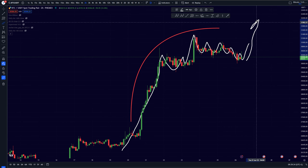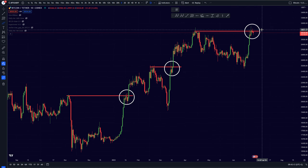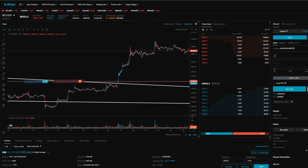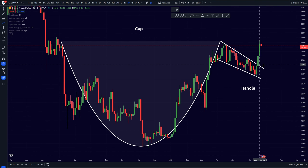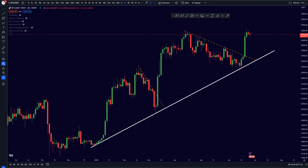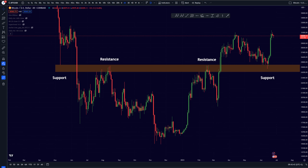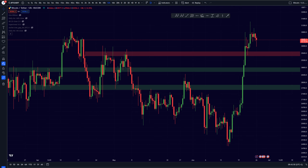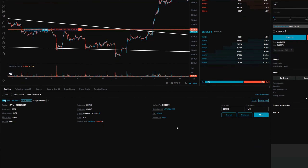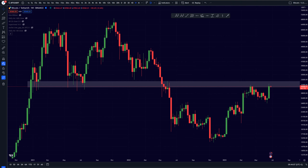Yes indeed, our longer term momentum can continue and we can once again be seeing another push towards the upside being created. I do still expect we are going to be seeing even higher prices being reached, and I think this will be happening this week. I am still in my long position that I opened right here at this breakout — exactly at the breakout of this cup and handle pattern.